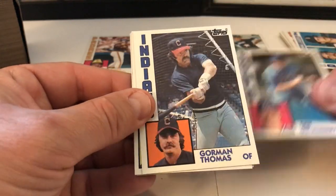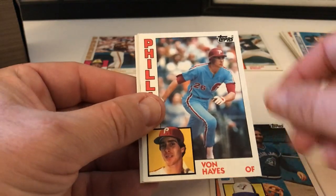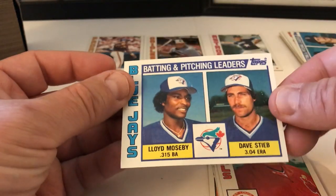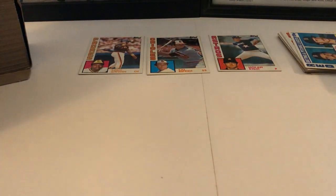Dan Quisenberry, Gorman Thomas, Dan Geisel, Von Hayes, Whitey Herzog. Blue Jays Leaders — Lloyd Moseby, Dave Stieb. Warren Cromartie, Dave Schmidt, Frank Tanana, Steve Bedrosian, Mike Marshall, Brian Giles, Mike Brown.